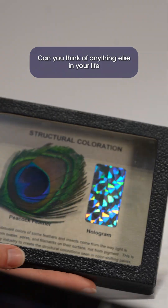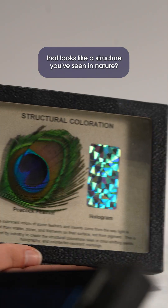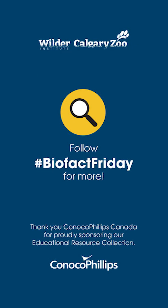Can you think of anything else in your life that looks like a structure you've seen in nature? Thanks for joining us on BioFact Friday.